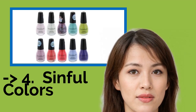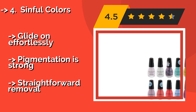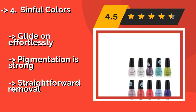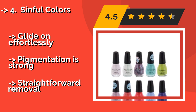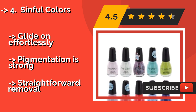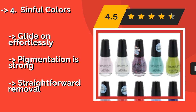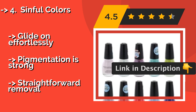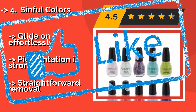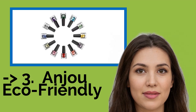The fourth pick is Synthful Colors, approximately $10, one of the most popular brands in the industry. It offers an incredible array of eye-catching tints, and you can choose from three unique color combinations of 15 bottles, so you're certain to find a mix that appeals to your fashion sensibilities. The polish glides on effortlessly, pigmentation is strong, but removal is straightforward.